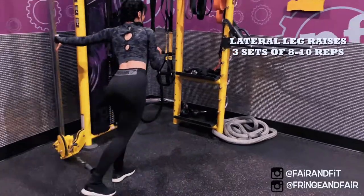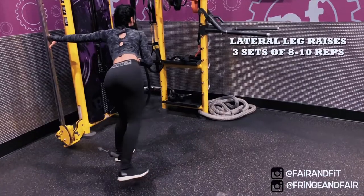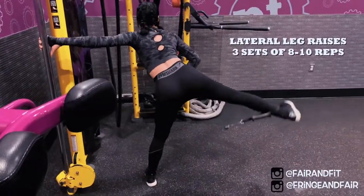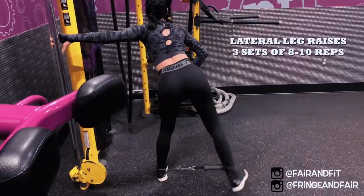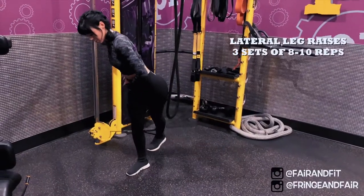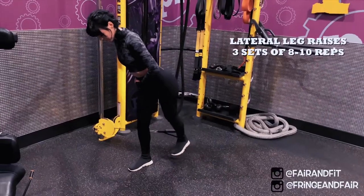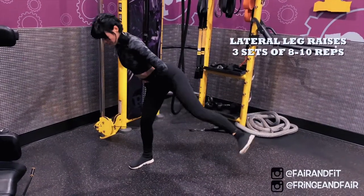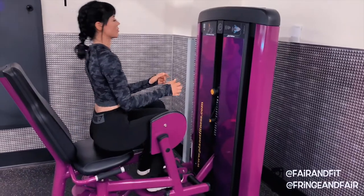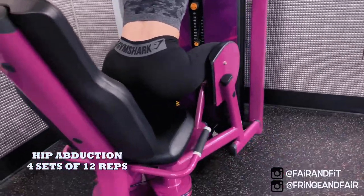I make sure that I stand far enough from the machine that I can put my heel farther back, if that makes sense. But it really targets those side booty muscles, which I think is called the gluteus medius. And of course the hip abductor is amazing — I like the range of motion you get when you sit a little bit farther up and hold on to it.